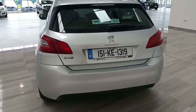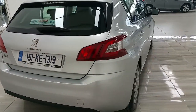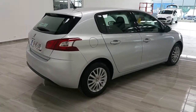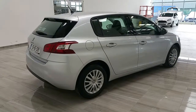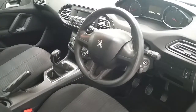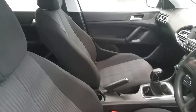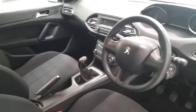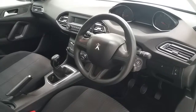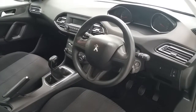As you can see by the condition of the vehicle, it's been very well looked after by its previous owner. The Peugeot 308 has only covered 48,000 km. The condition of the interior is exceptional. The vehicle comes fully serviced from ourselves and also comes complete with a 12-month warranty.